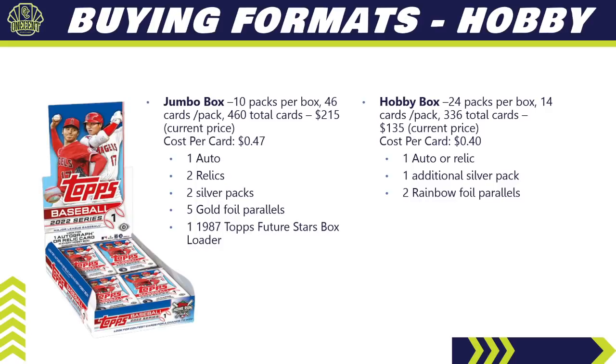You can also get a Hobby box — 24 packs per box, 14 cards per pack, 336 total cards. Price is around $135, so your cost per card is around $0.40. You are guaranteed to get one auto or relic — not and, but or — and you also get a silver pack and two rainbow foil parallels.